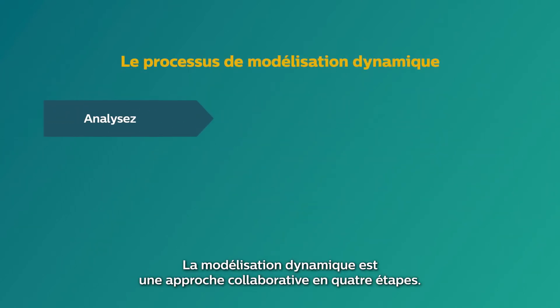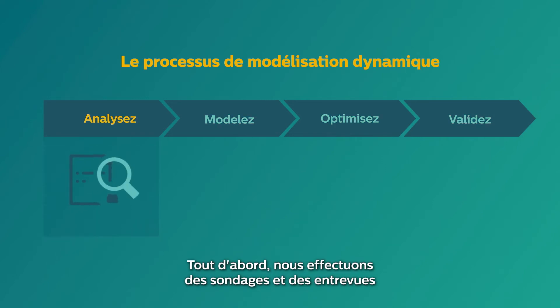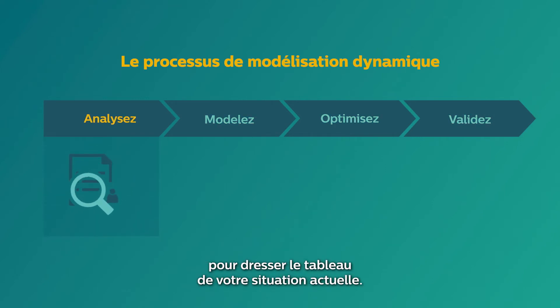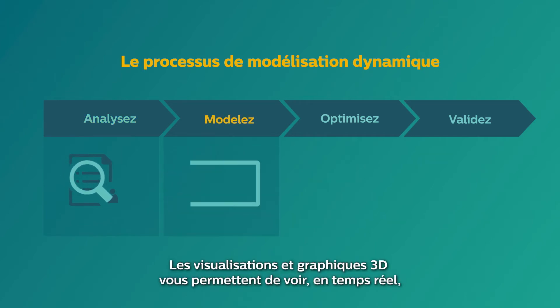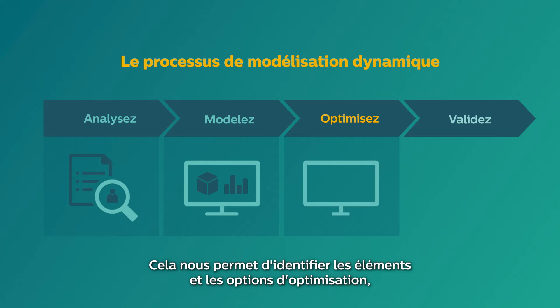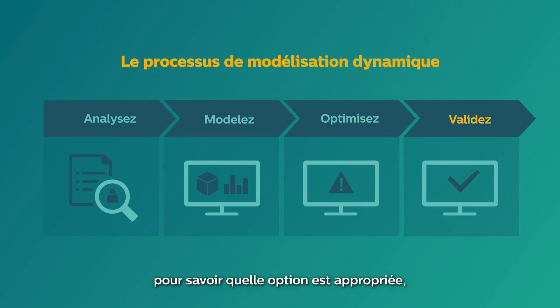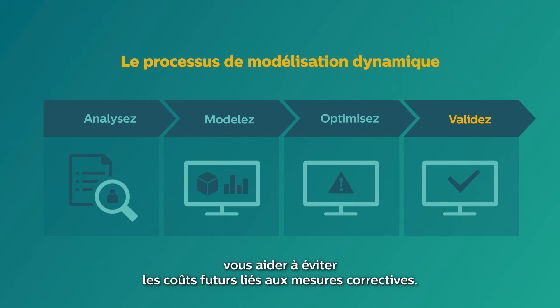Dynamic Modeling is a four-step collaborative approach. First, we conduct surveys and interviews to form a picture of your current situation. 3D visualizations and graphs let you see in real time exactly how your current workflows and layouts function. This enables us to identify bottlenecks and options for optimization, so we can co-create scenarios that are validated prior to implementation to see which option works best, helping you avoid future costs for corrective measures.